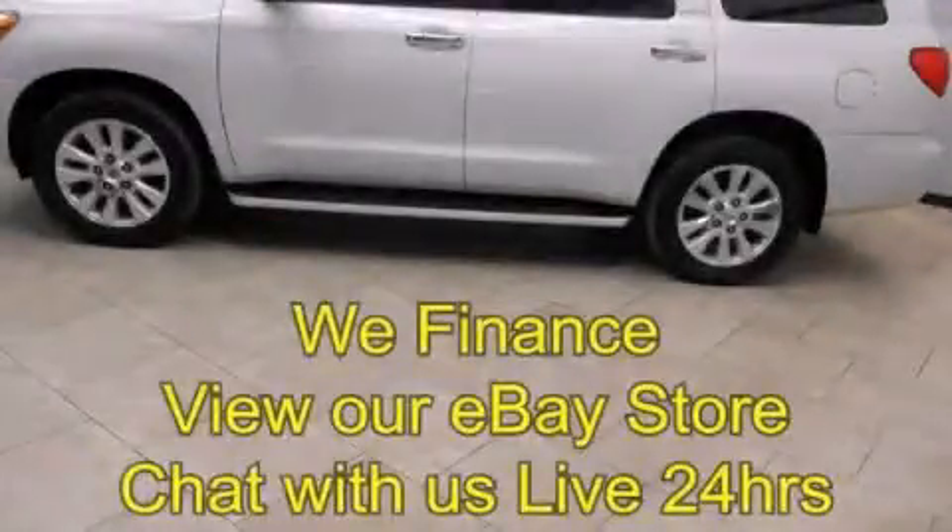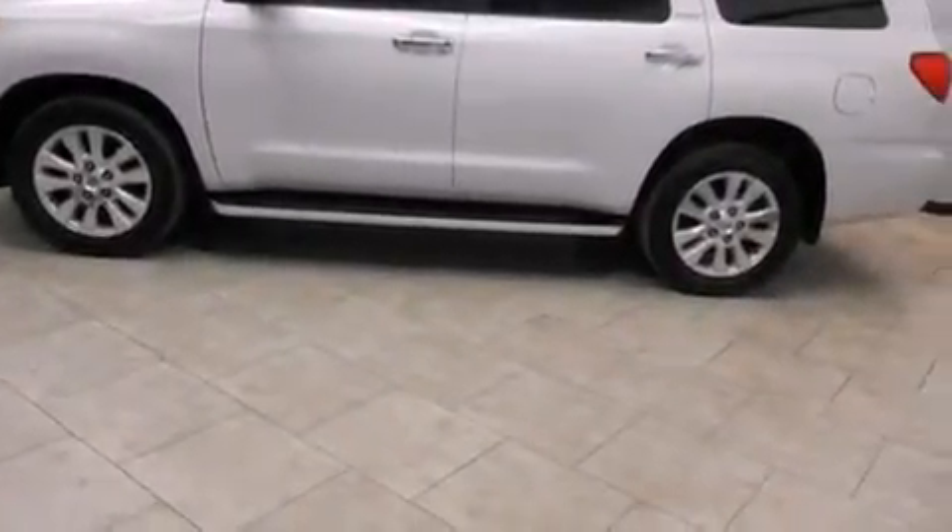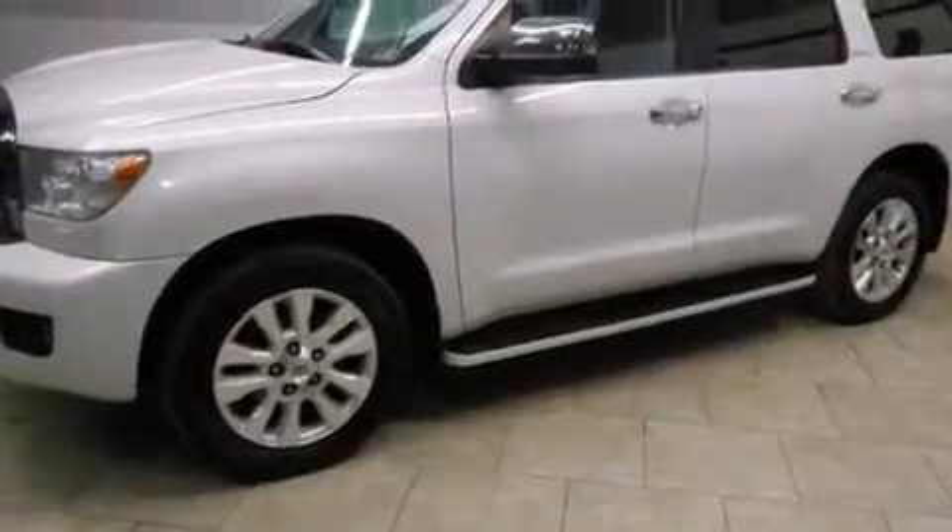This is a 2008 Toyota Sequoia, for when safety, size, and space are of importance. It has a 5.7 liter 8-cylinder engine and an automatic transmission.